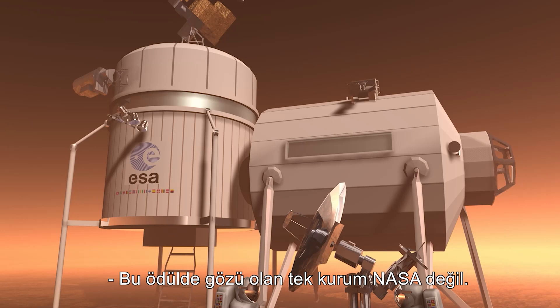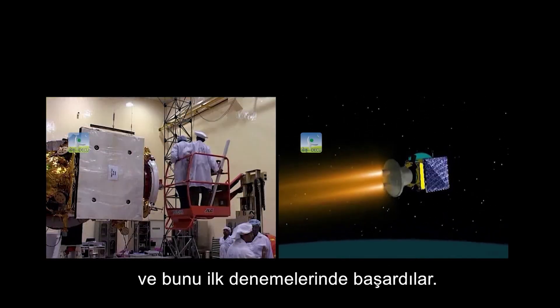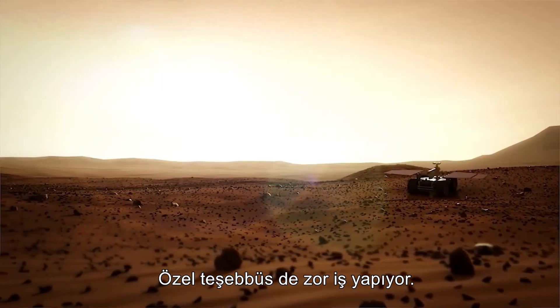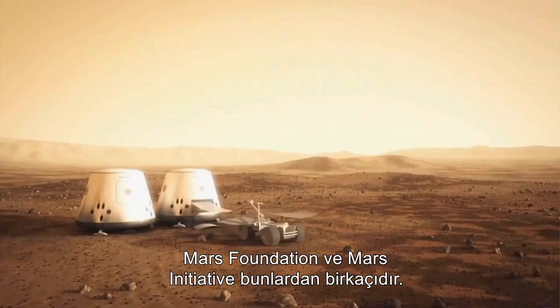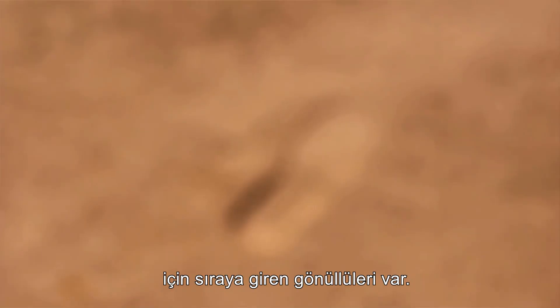NASA isn't the only one with its eye on this prize. ESA and now the Indian Space Research Organization have a spacecraft orbiting Mars, and they did it on their first attempt. Private enterprise is hard at work as well — Mars 500, Mars One, the Mars Society, Mars Foundation and the Mars Initiative, to name a few — and they have volunteers lining up already for a one-way trip to Mars.